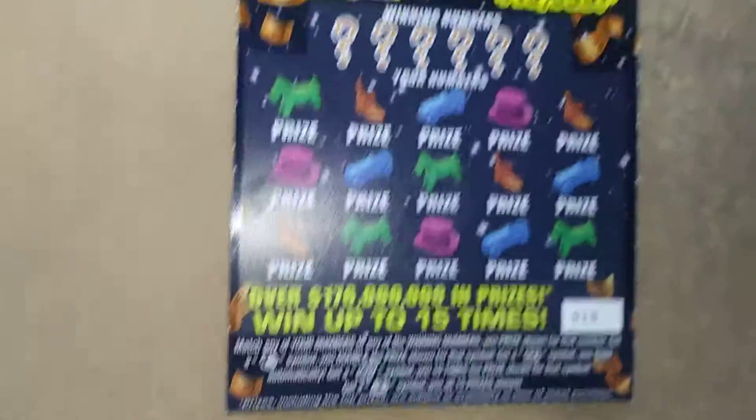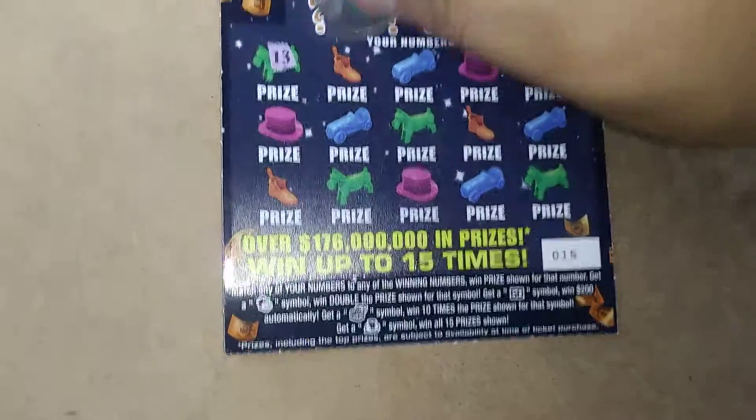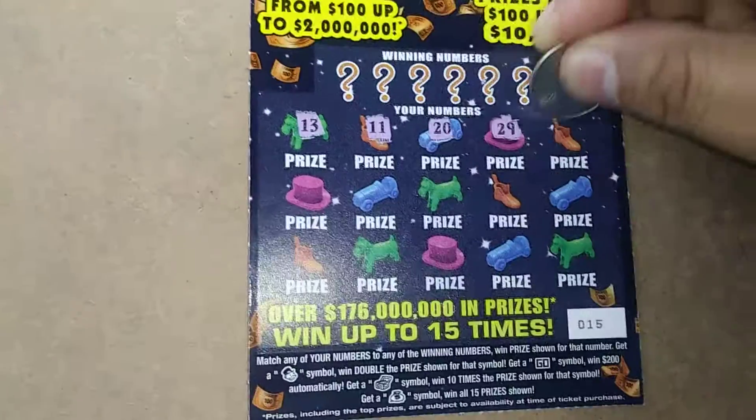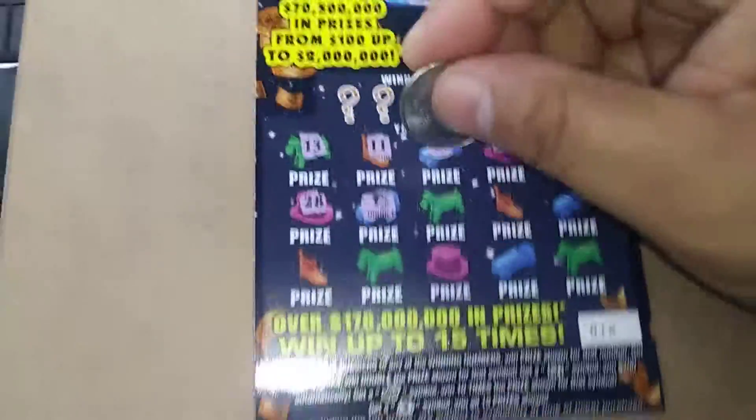What's up everybody, we got a $10 Monopoly ticket number 15, 13, 11, 20, 29, 24, 28, and we got Mr. Monopoly.